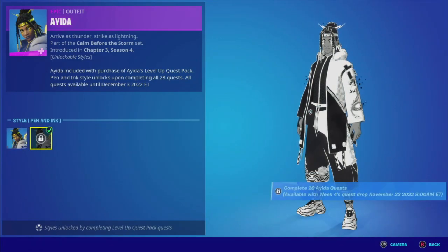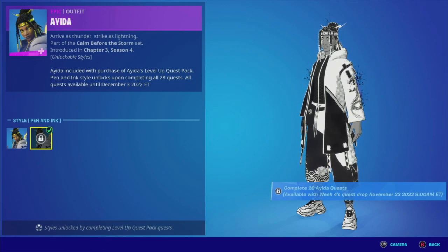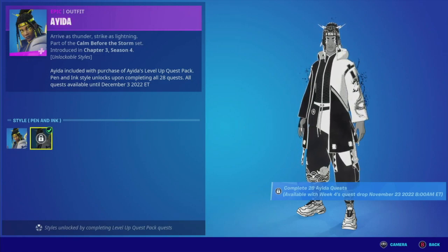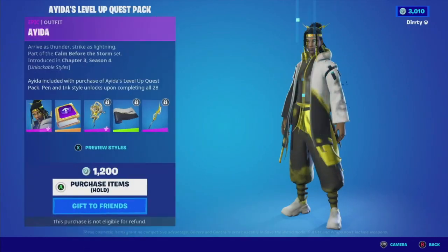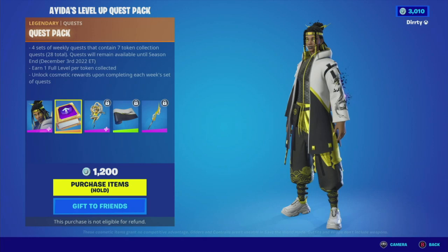When you complete all 28 of these quests, you'll wind up getting this other look. That is interesting. Let's see what the other things are. Again, that's that quest pack we just detailed about unlocking those rewards.